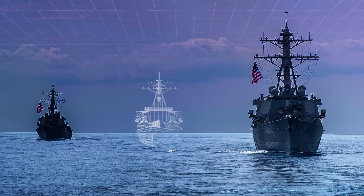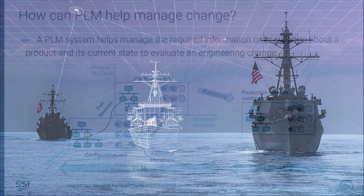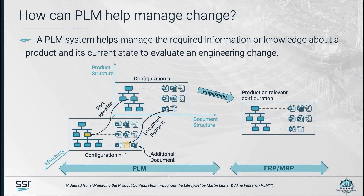Sister ships present different changes affecting a specific configuration of a ship and its roll-on effects. The effectivity of a change — meaning which particular configuration and at what time should that change be applied — is important. The required information or knowledge about a product and its current state to evaluate an engineering change is actually resident in different systems in a shipyard, and this is what a PLM system can help manage.